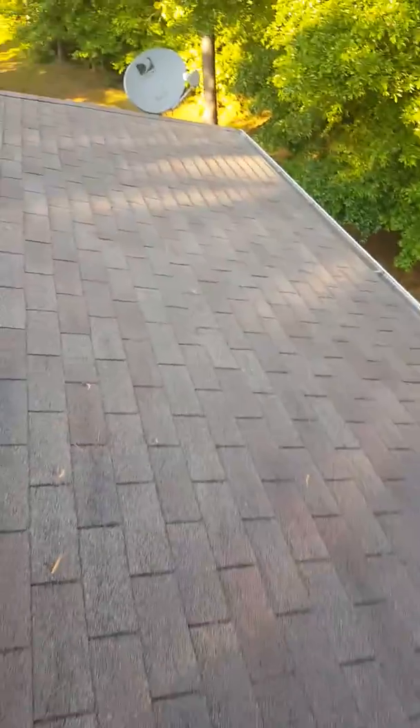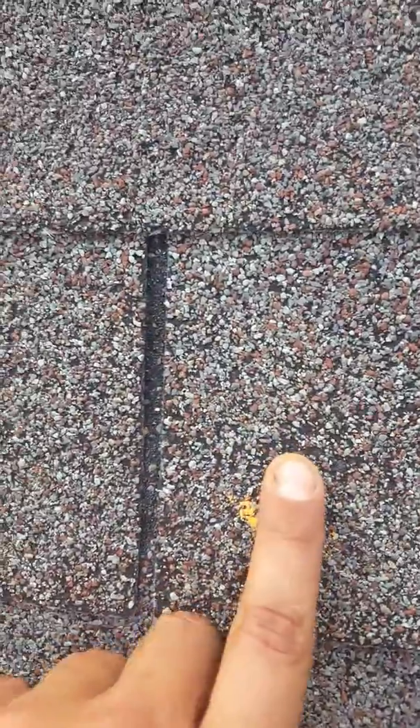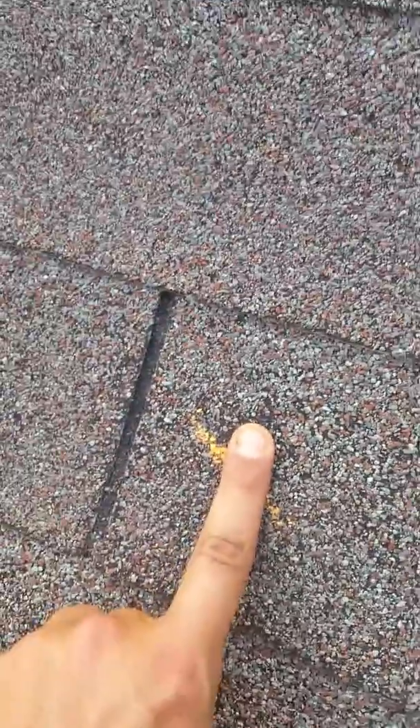There were a few of those. But what we were really looking for over here is hail, because that's what we've been getting all the other ones taken care of on. You can kind of see when I put my finger in there where the granules are pushed in — it's real soft right there. It bruises the shingle.